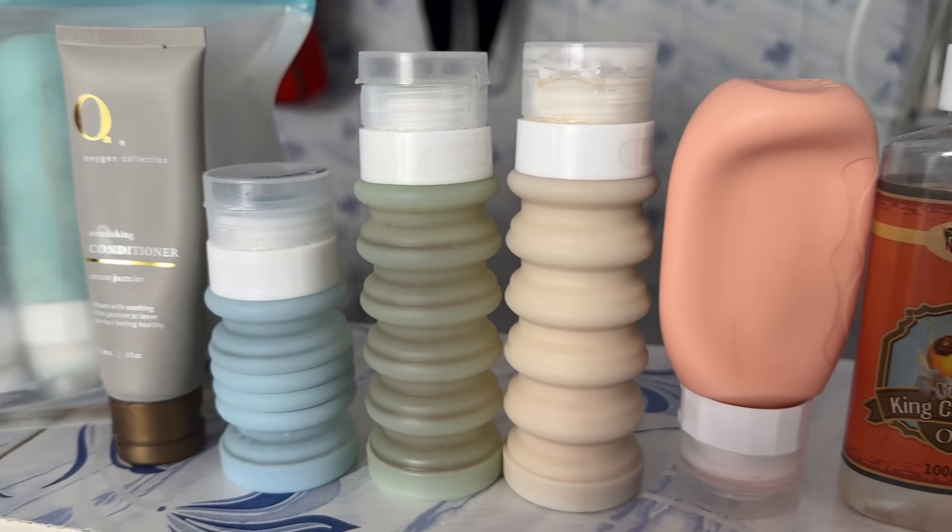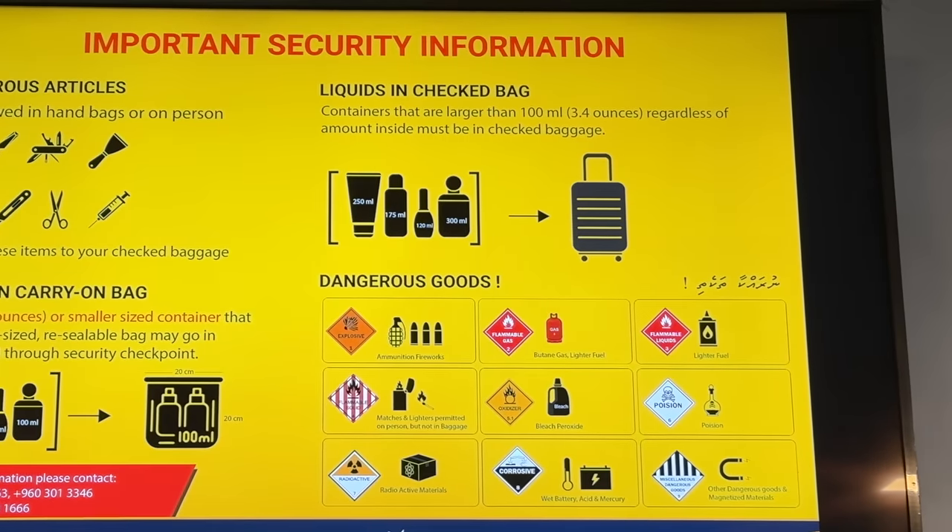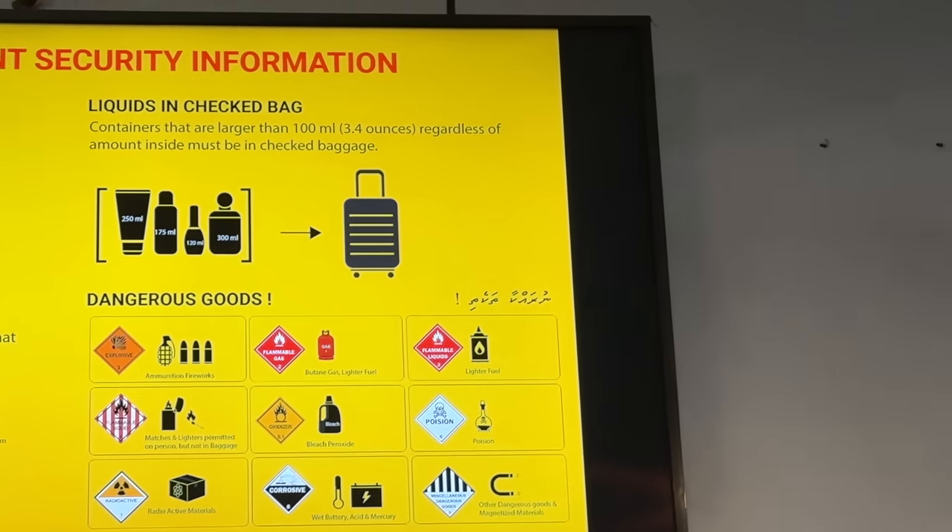Let's start with the most obvious: ignoring the 3-1-1 liquid rule. Liquid rules vary by country, and they seem to be getting more flexible in some places. But in the US, the TSA currently uses the 3-1-1 liquid rule, which means containers need to be 3.4 ounces or less — that's 100 milliliters or less — and they all need to fit into a one-quart-sized bag, one per passenger.